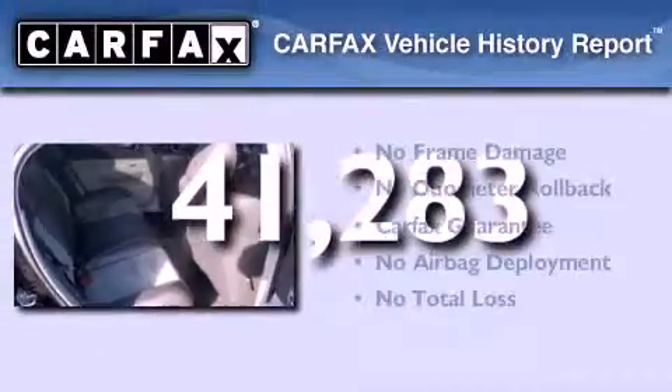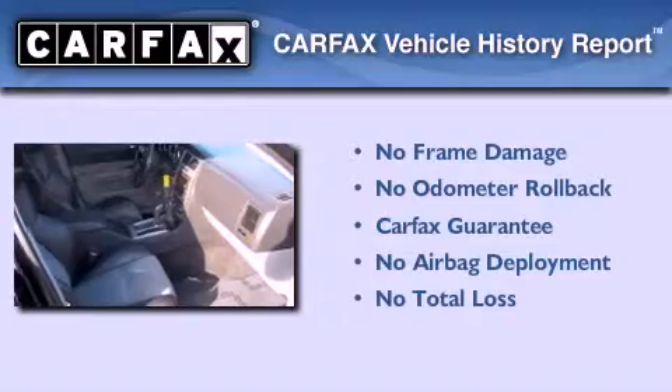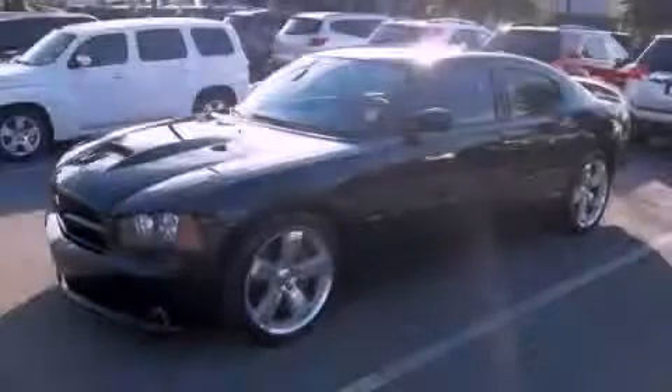Not to mention that this Dodge qualifies for the Carfax buy-back guarantee. Contact us today to schedule your opportunity to see this automobile in person.